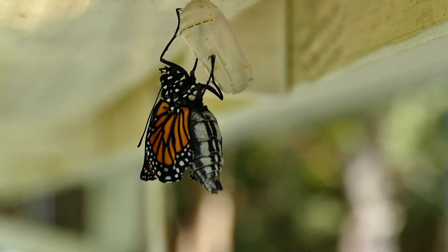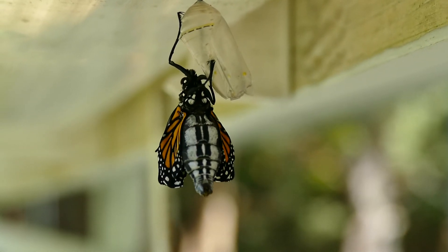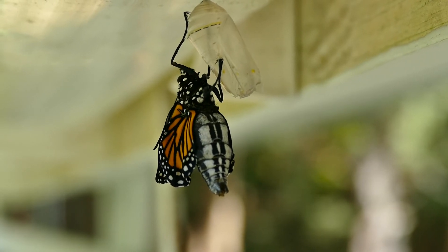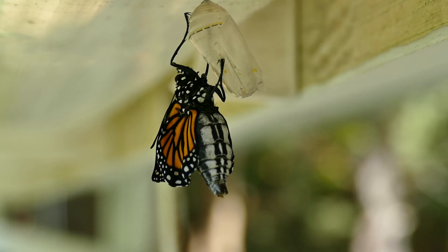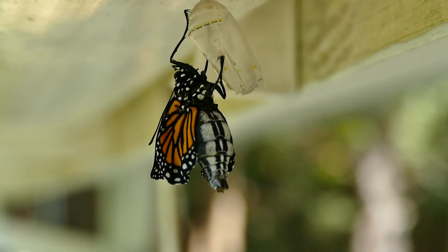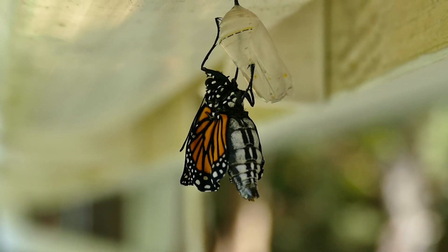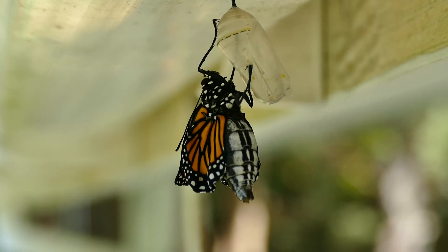That dot indicates that it's a boy — the girls don't have dots on their hind wing. It's only one dot on each hind wing, not multiple dots. It's already pumping the fluid from its abdomen to its wings. Oh, so pretty!